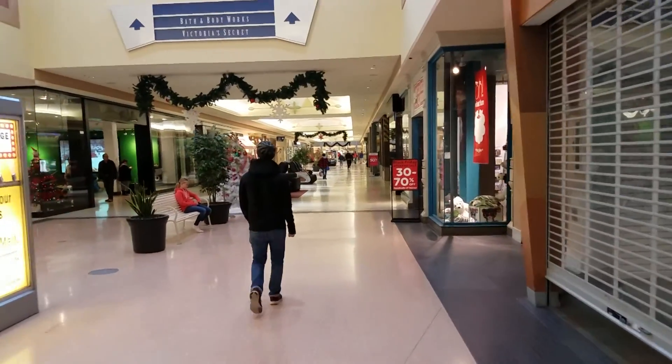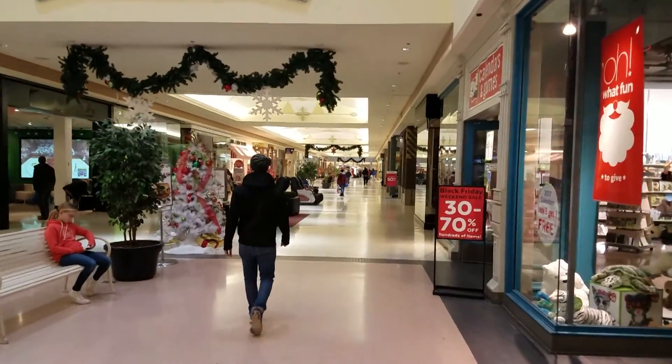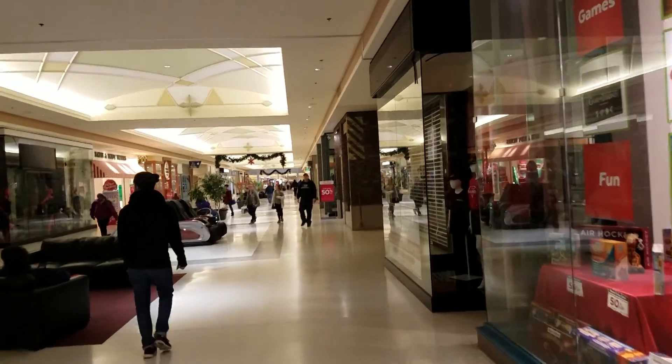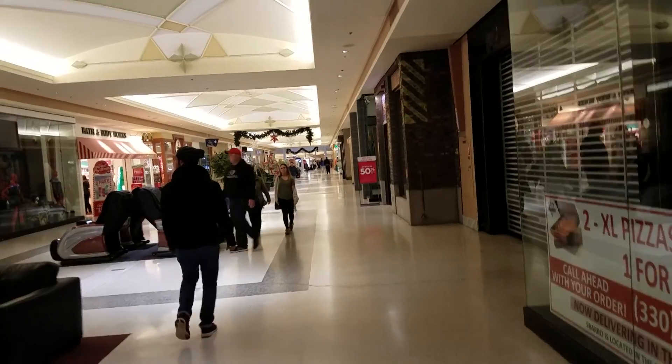Now this is the wing of the mall where Macy's was. I just kind of wanted to show the activity down here. It's quite a bit more compared to the first video, but it's still not anywhere near what you'd expect to see in a mall at Christmas time.